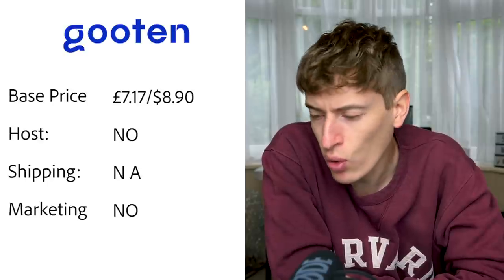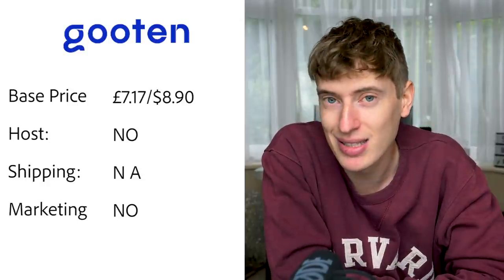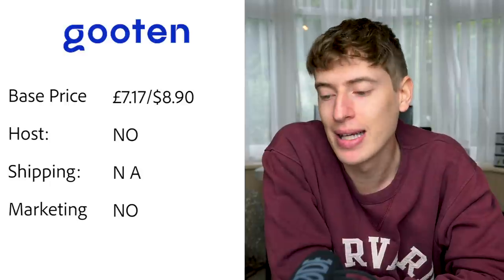Gooten base price is seven pounds seventeen, or $8.90. Hosting: no, you'll need to pay for Shopify, Etsy, or something. Shipping: I searched and searched and couldn't find anything. Free marketing: no.